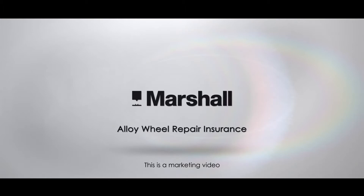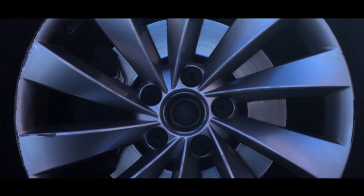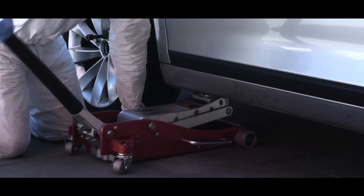Damage to alloy wheels can ruin the overall appearance of a vehicle, so keeping them in top condition will keep your vehicle looking great. More than just looking great, well-cared-for alloys can help avoid the build-up of brake dust or erosion.